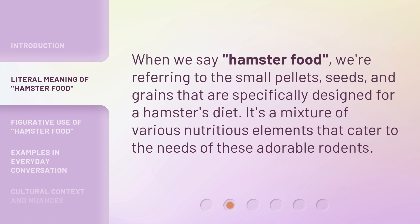When we say 'hamster food,' we're referring to the small pellets, seeds, and grains that are specifically designed for a hamster's diet. It's a mixture of various nutritious elements that cater to the needs of these adorable rodents.